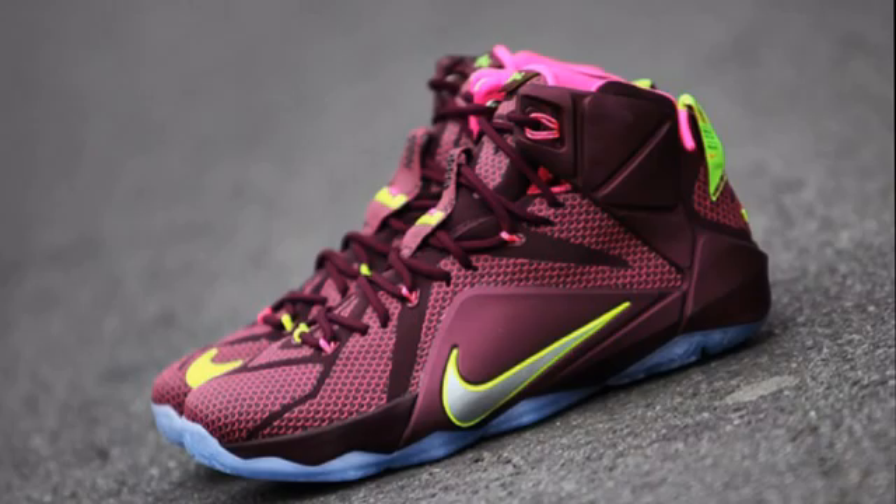Also on the 28th, we have this LeBron 12 colorway. This colorway could have been amazing and knocked it out of the park if they had gotten rid of the yellow and replaced it with silver. I honestly do not know what the yellow is doing on this shoe — I really wish they would have put silver on all the yellow spots. It would have been my favorite LeBron 12 colorway, and I definitely would have picked it up. But this yellow just doesn't do it for me.